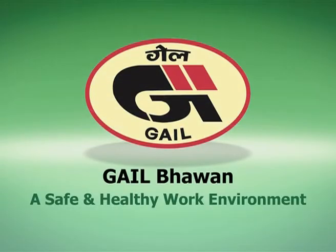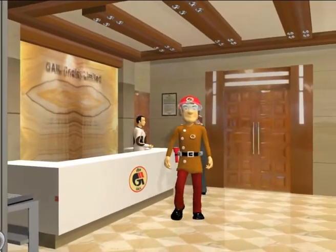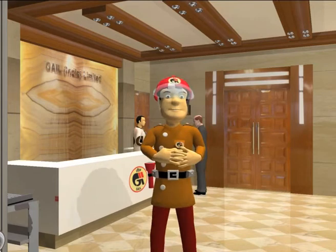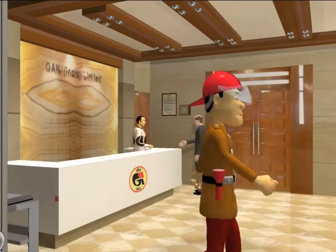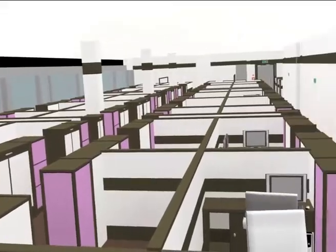A safe and healthy work environment. Hello and welcome — let me present you the safety features in this state-of-the-art building. Come, let's take a walk in.